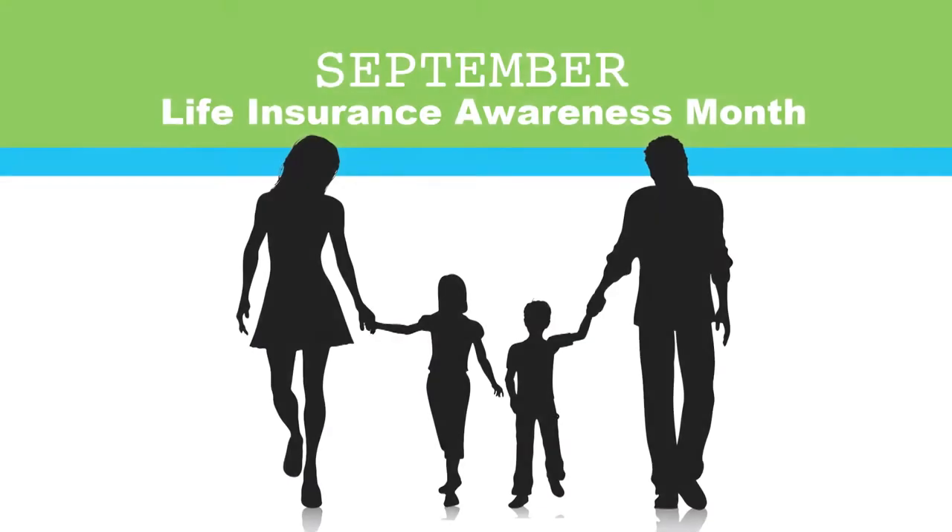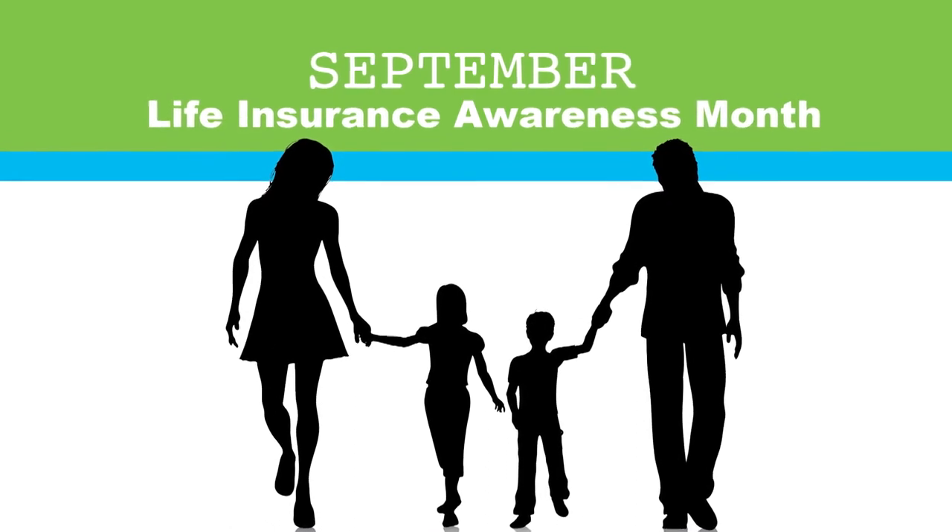Before getting into basics, the host mentions Life Insurance Awareness Month. September has been designated Life Insurance Awareness Month by the industry. The purpose is to focus American families on the fact that many are underinsured or have no life insurance to protect their families.